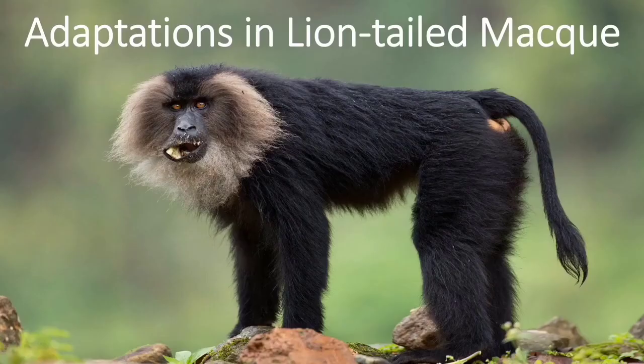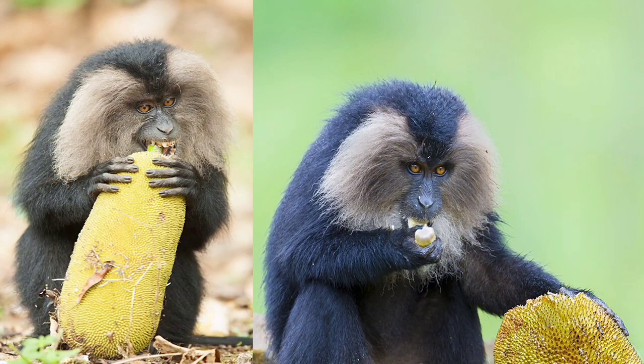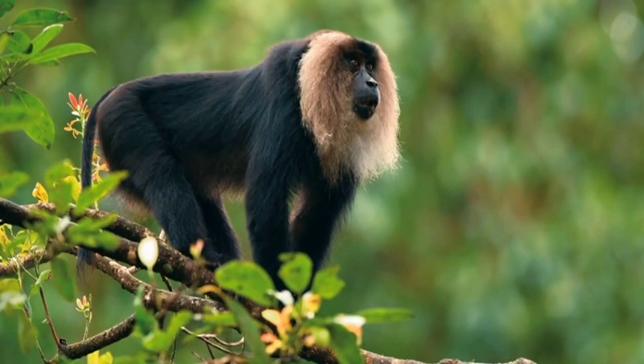Adaptations in Lion-Tailed Macaque: The lion-tailed macaque has a silver-white mane which surrounds the head from the cheeks down to its chin. It feeds mainly on fruits, seeds, young leaves, stems, flowers, and birds. It also eats insects found under the bark of trees. Since it is able to get sufficient food on the trees, it rarely comes down to the ground and spends a major part of its life in the trees.